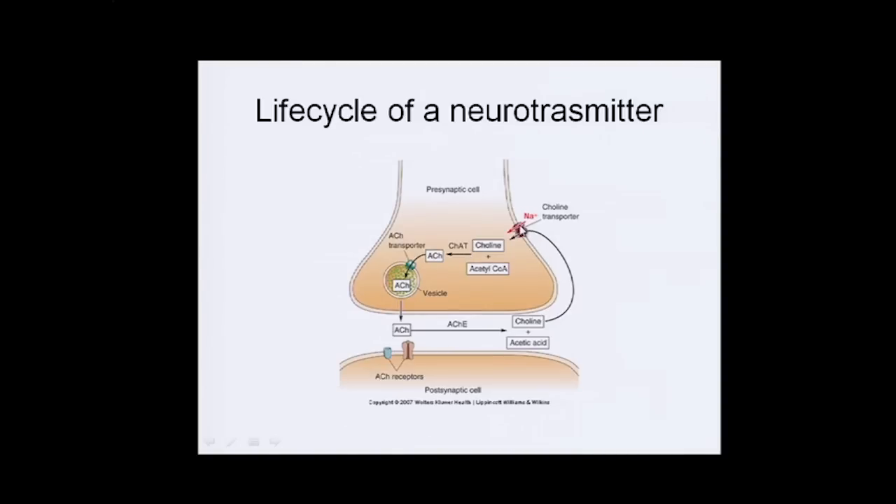There's a coupled sodium-choline transporter that pulls choline back into the cell as sodium flows in. It then reacts with acetyl-CoA and is converted back into acetylcholine, transported into a new vesicle, and the cycle begins again.